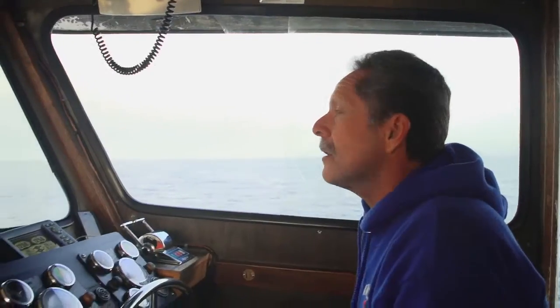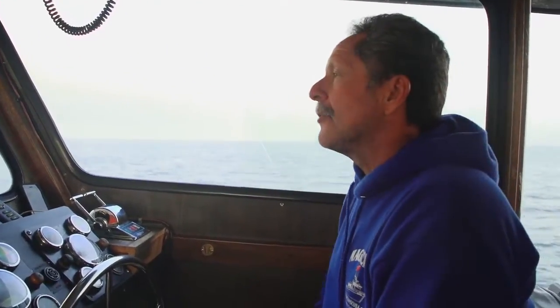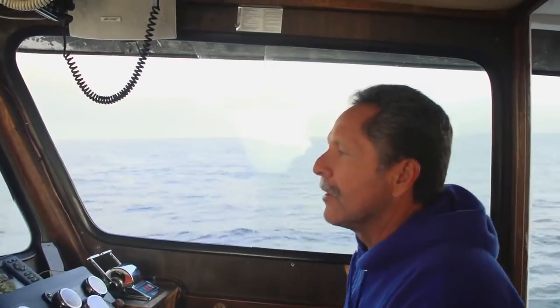Today we're headed out to Bird Rock to see what the conditions are like there. It's a rock just off the isthmus of Catalina Island — a nice reef area with some pretty spectacular drop-offs and shallow areas as well. We've been having a real big sea lion population there, hauling out on the rock, making for some pretty interesting diving.